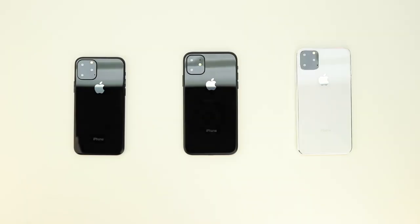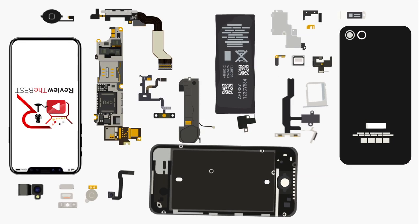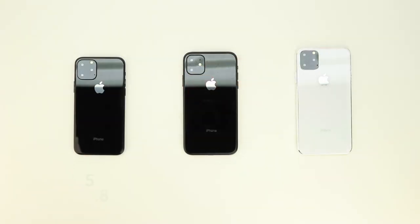What's up guys, Aaron here back with another video. In today's video we're going to be taking a closer look at what is expected to be Apple's fall lineup of smartphones for 2019. Welcome back — I'm really excited to be sharing with you guys what we can expect to see in September when Apple releases their 2019 iPhone lineup.